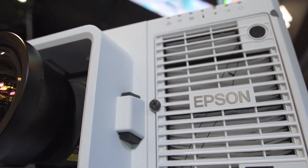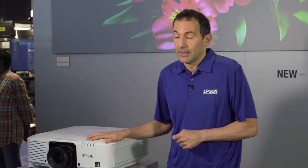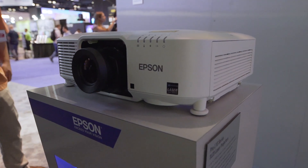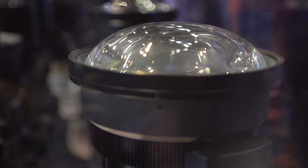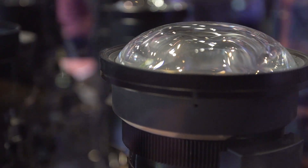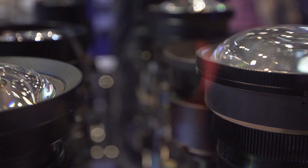This is our new Pro-L 10 series of large venue interchangeable lens projectors, and this is actually our most compact interchangeable lens series. It's available in 6,000 and 7,000 lumens, and we put a lot of effort in engineering this new series of projectors for image quality.